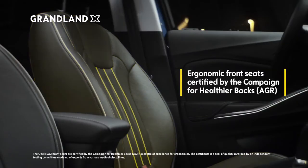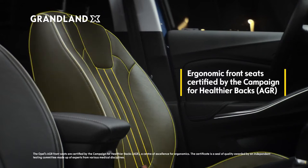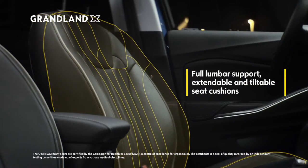And waiting inside, the ergonomic front seats perfectly support you and your wellbeing with 16 adjustable settings and extra leather options.